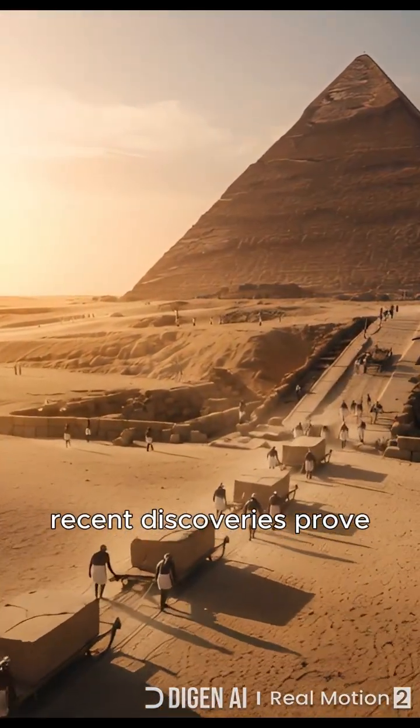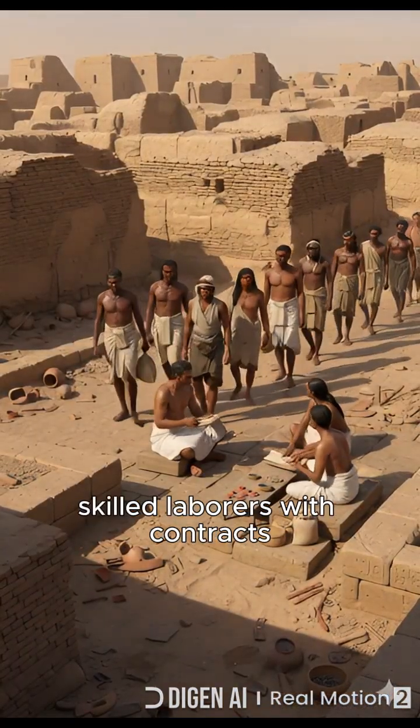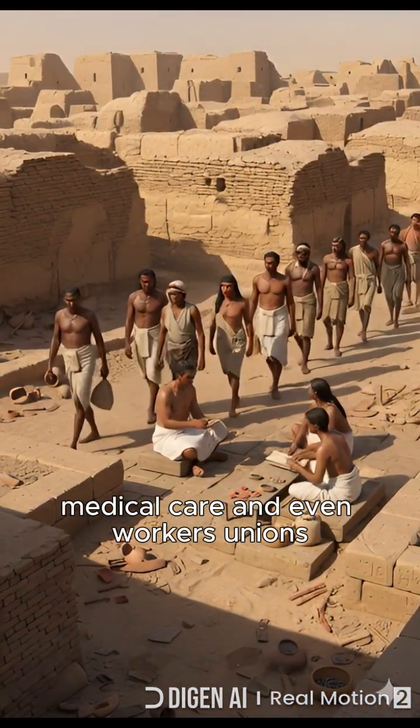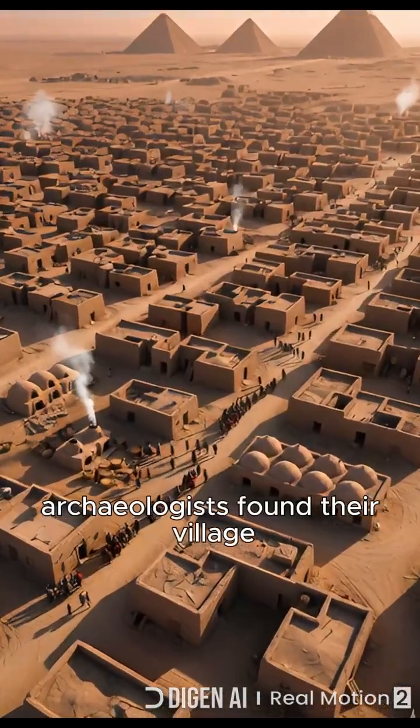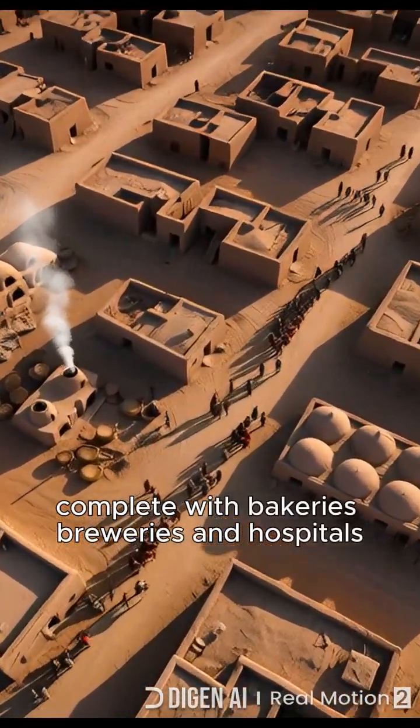Recent discoveries prove the pyramids were built by paid workers — skilled laborers with contracts, medical care, and even workers' unions. Archaeologists found their village, complete with bakeries, breweries, and hospitals.